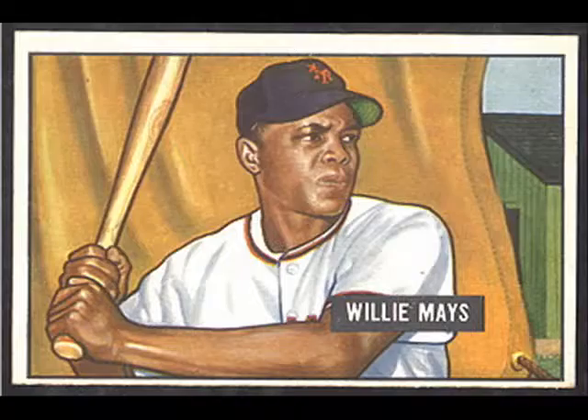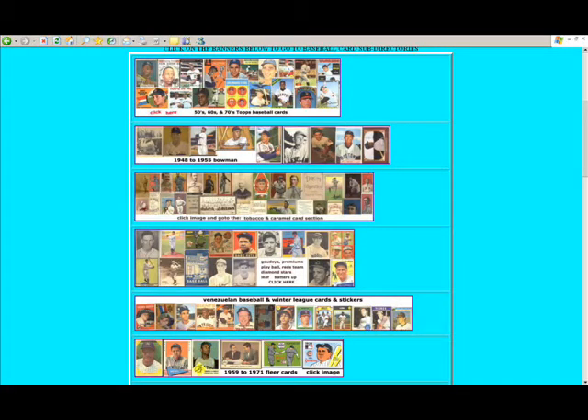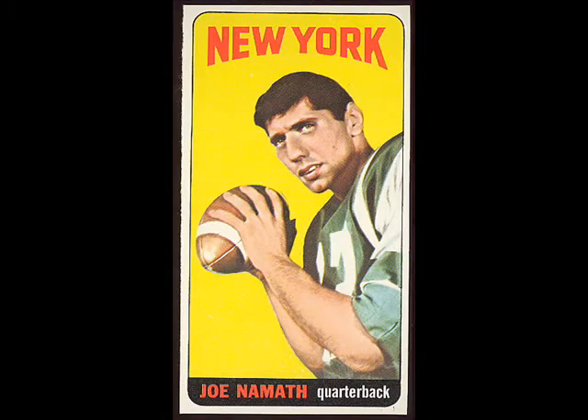If you click on that Mickey Mantle, it's going to bring you to the baseball page where you see these banners. These banners are links and you can go and visit the Topps from the 50s to 70s, Bowman's, tobacco cards, caramel cards, pre-World War II cards, Goudey's, Diamond Stars, etc. The Venezuelan Topps have a section, Fleer cards, PCL, Pacific Coast League issues, as well as food brands and inserts. Cards are also listed on this page by team and by year, or you can go to different sections or return to the main section.